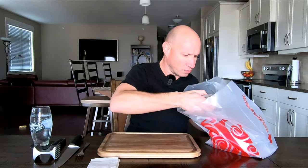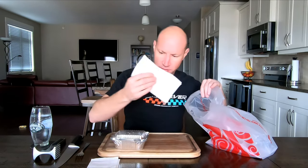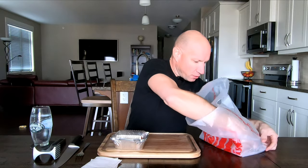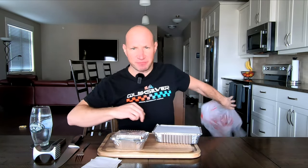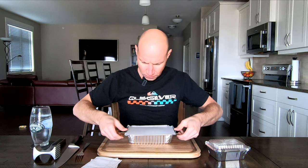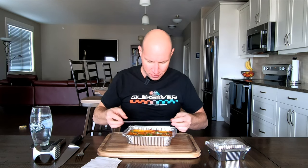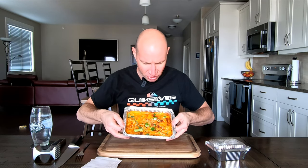Okay, came with the free Ferrero Rochers. So they put the chicken separate — gotcha. It's got some nice weight to it actually. $25.71, wow. Oh yeah, so it's baked with cheese, got the onions on there.